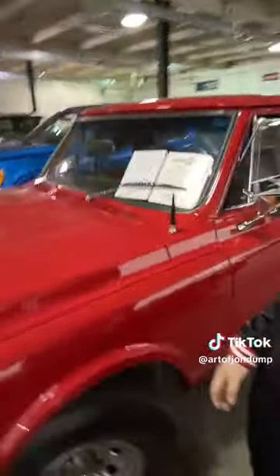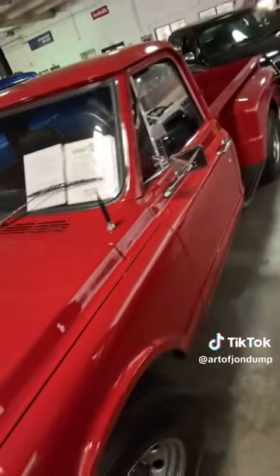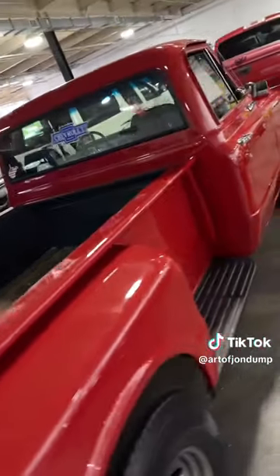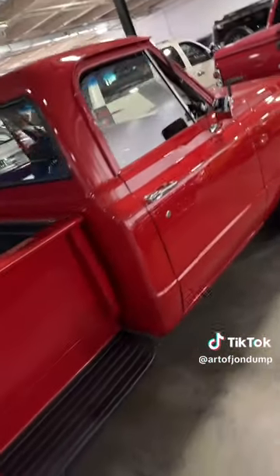On a side note — I know I have too many cars — but look at this thing, man. That's an old C30 stepside long bed. This thing is gorgeous. I really like that.